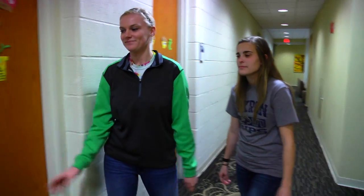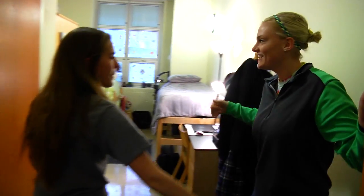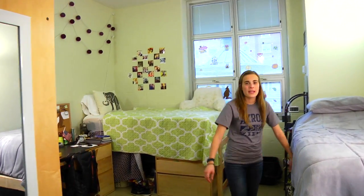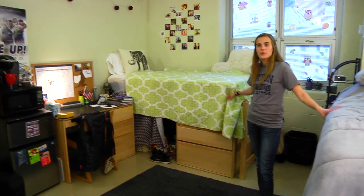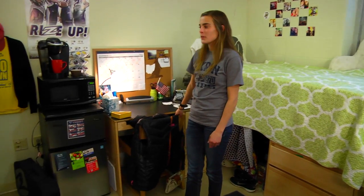My name is Lauren, my name is Kayla, and we're gonna go check out our room. In our room it comes with two beds — one for you and your roommate — and it also comes with a desk and a chair where you can bring your computer and printer.